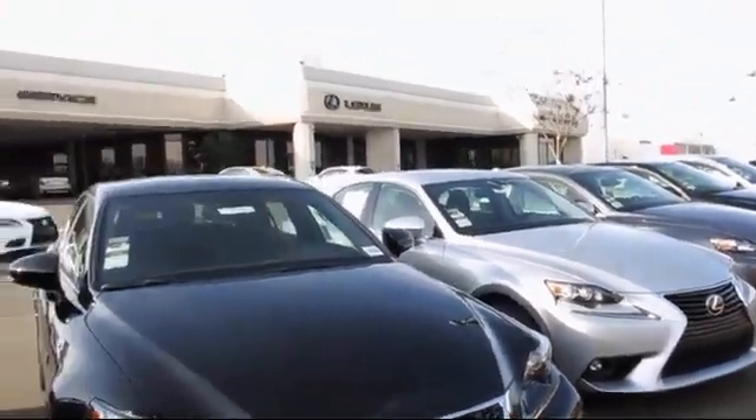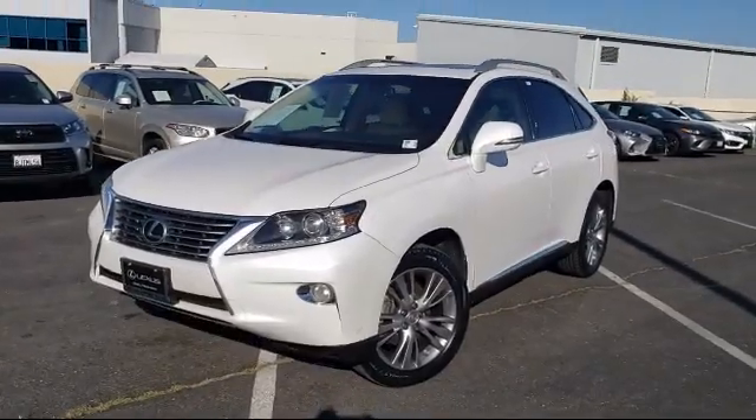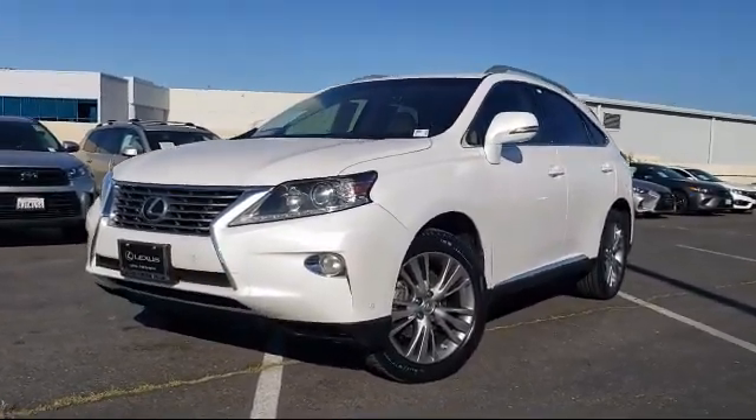Lexus of Roseville in the Roseville Auto Mall is proud to present another great vehicle from our selection of quality pre-owned cars, trucks, and SUVs, and comes equipped with: